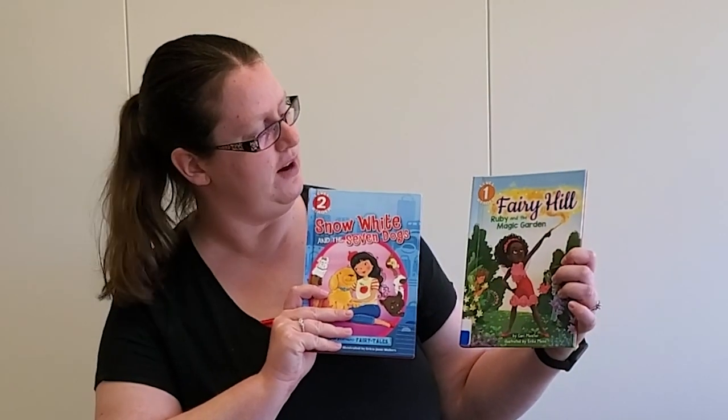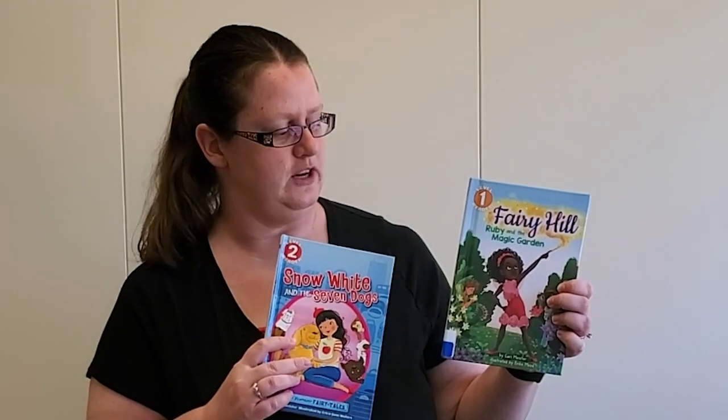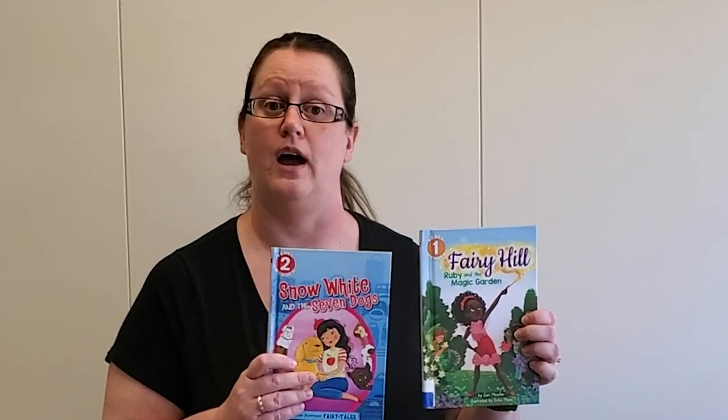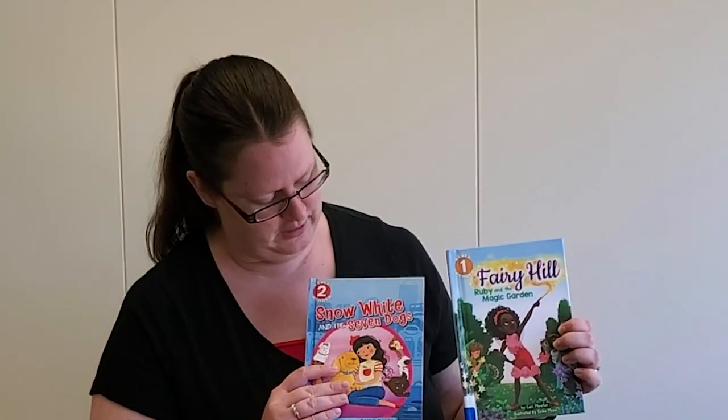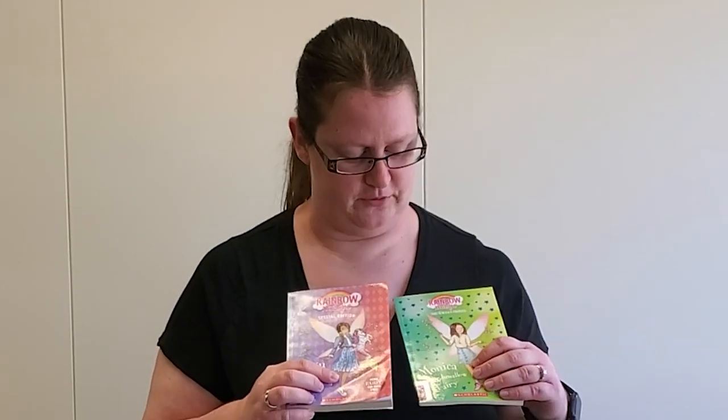If you want to learn more about fairies or you like reading about them, the library has some really cool fairy books. One is the Fairy Hill series, which has some early reader books for pretty young readers. There's also Snow White and the Seven Dogs, which has some fairies in it since these are fairy tales. We also have the Rainbow Magic series — if you're a little older and reading chapter books, they have really cool fairies like Monica the Marshmallow Fairy and Evelyn the Mermicorn Fairy.